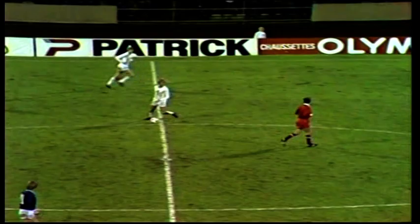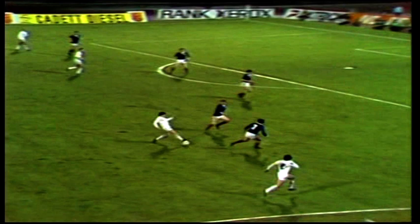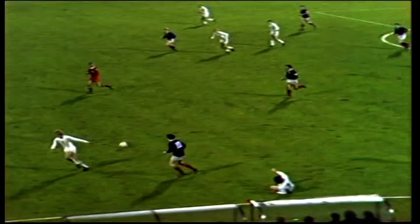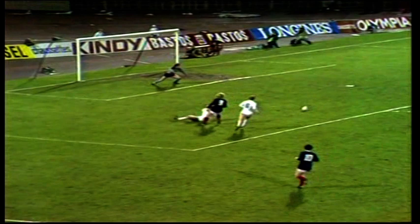Cook for Belgium. Van der Smissen. Cook again. And the left midfield player Van der Elst. Gray makes the challenge. Bett showing his strength, holding off Van der Elst to release Dalglish. Dalglish — Archibald ahead of him. That's a good pass for Archibald. Back to Dalglish, and Scotland take the lead! A marvellous opening — twelve and a half minutes of the first half gone.